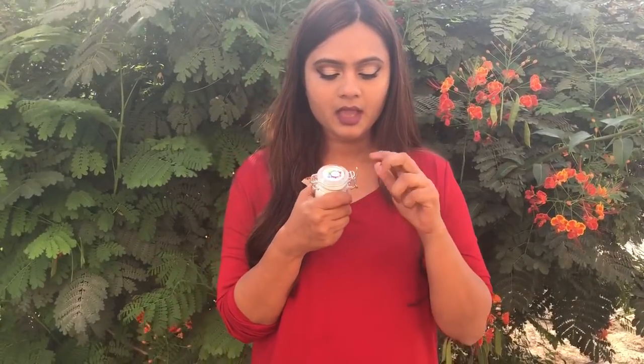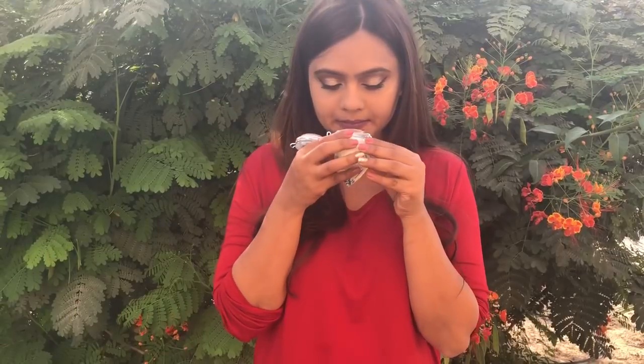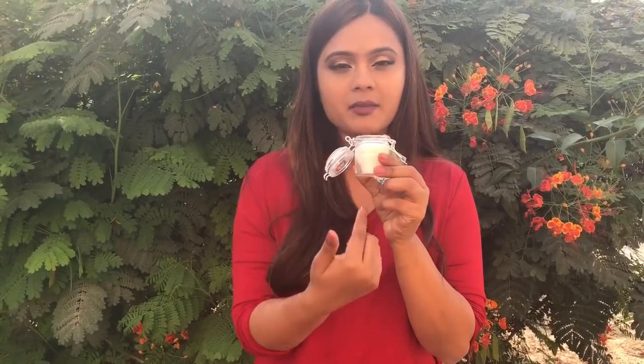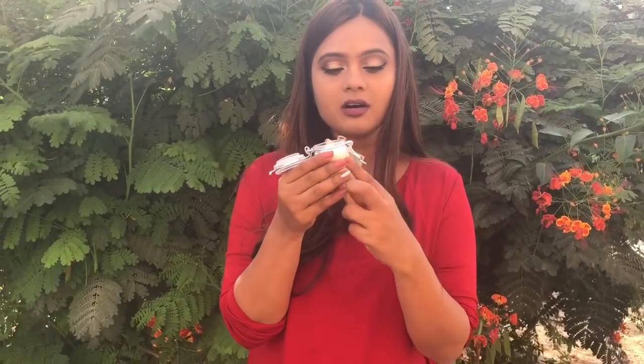Today we're talking about a local brand. I love this brand because they use no chemicals and it is produced in Dubai. All the products smell really nice and always come in very nice jars or beautiful packaging.